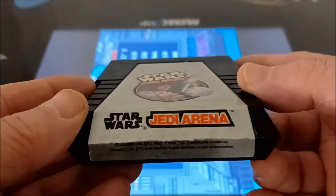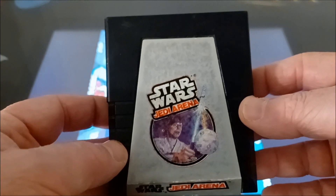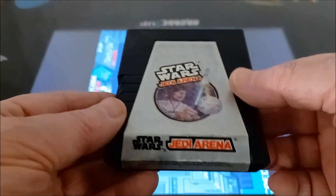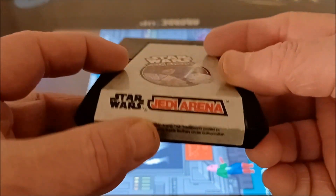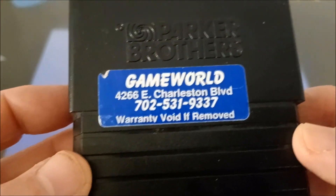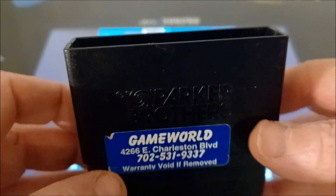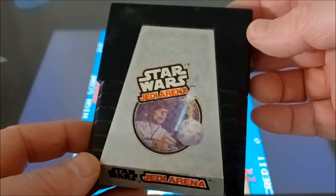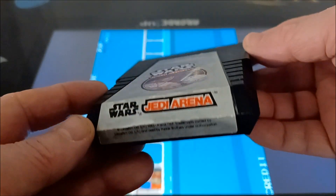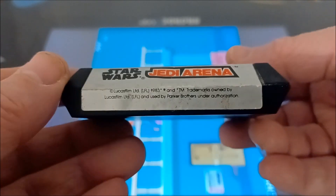This is of course Star Wars Jedi Arena — the paddle game that as a kid I had a tough time with. I was almost not going to buy it, but this is what changed my mind: it's from Game World, so I'll need to look them up and see if they're still in business. This is a rental cart, and I didn't know they did that for the 2600.